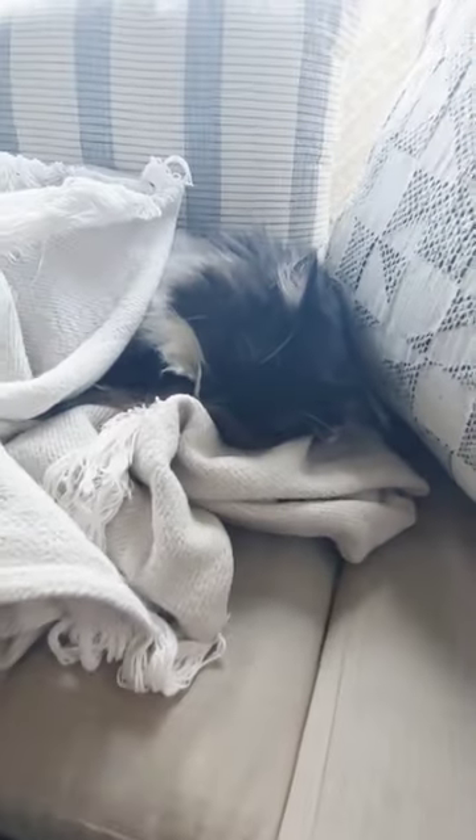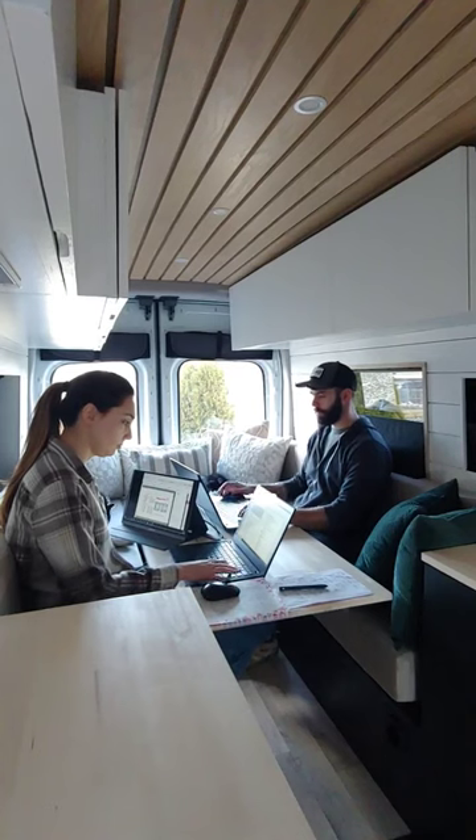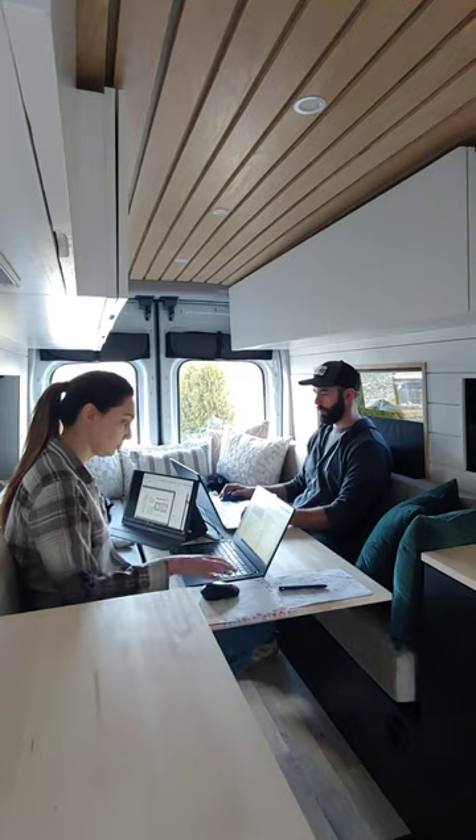The cats actually took a lot less time than we expected getting themselves comfortable. We spent a lot of time just being parked and getting work done, because there are bills to pay.